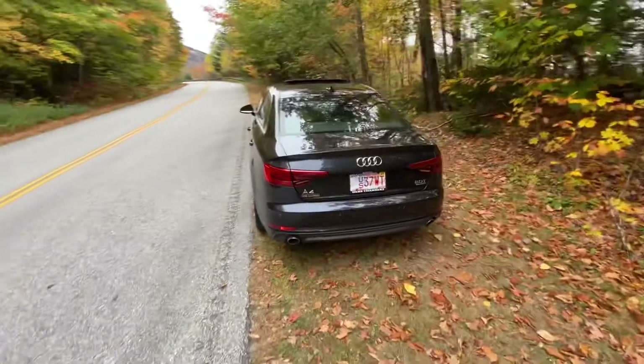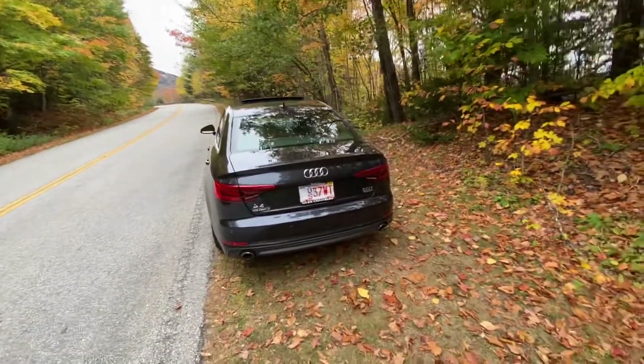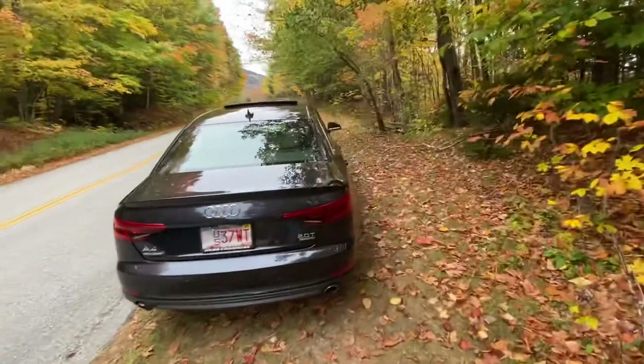Great experience there. It is a Herb Chambers dealership. I've yet to peel all the tags off — that'll come eventually. But yes, Audi Brookline.